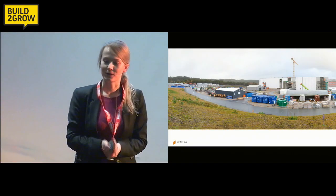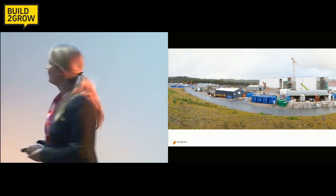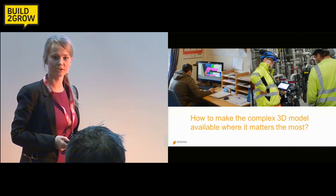Rendra has managed to solve one of the major problems this industry is facing: how do you make a digital 3D model available where it matters the most — out on the construction site.